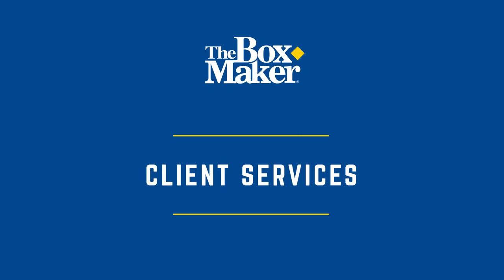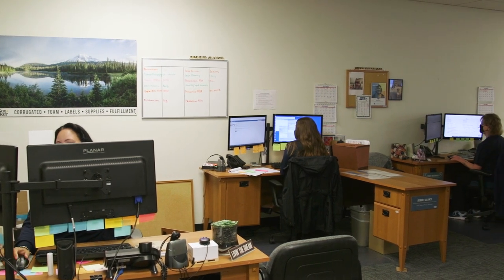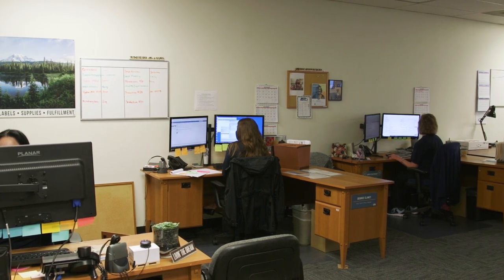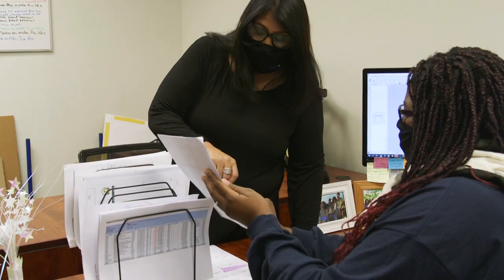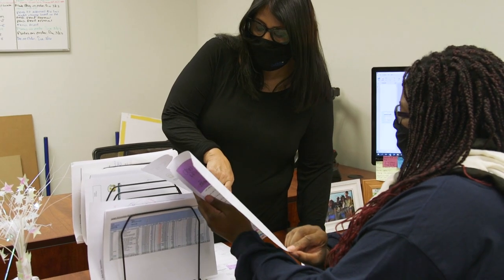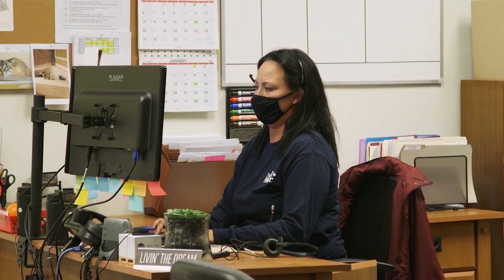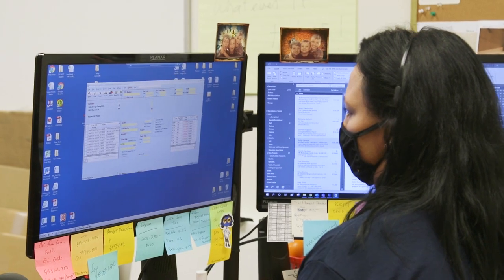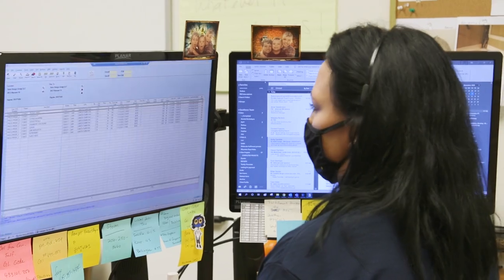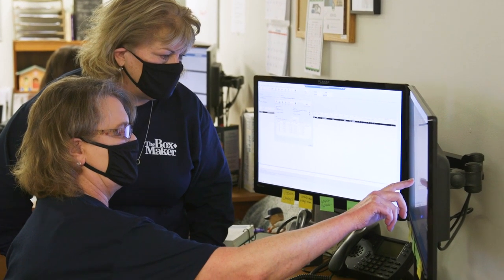Our Client Services team is primarily located here in our corporate headquarters, but we have additional staff working throughout our locations. This team plays a key role in managing client orders and relationships. When you give an order to your Boxmaker sales representative, they hand that order off to the Client Services team who then enters your order into our system, which triggers a chain of events to ultimately produce your order. The Client Services team becomes the go-to point of contact for order management and works in close tandem with our sales and production teams.